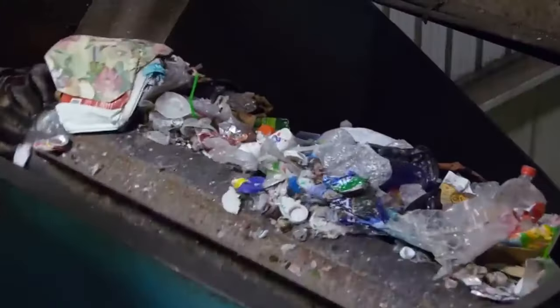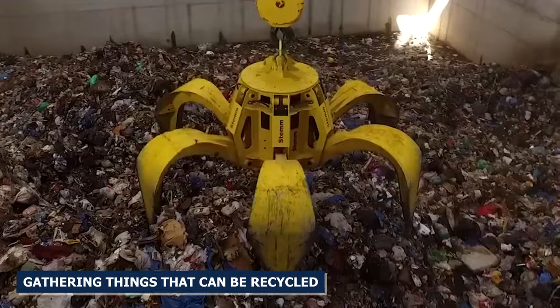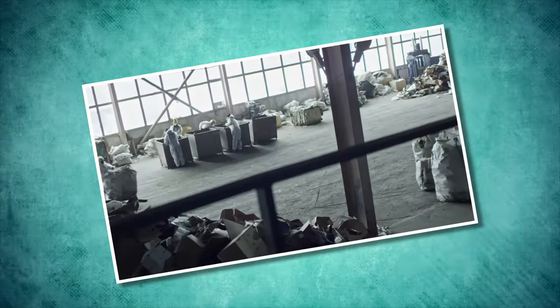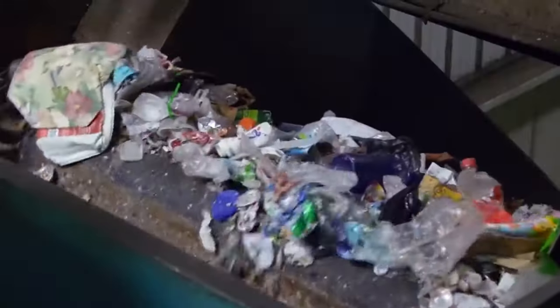The process of recycling starts with gathering things that can be recycled. This can be done in several ways, such as through curbside collection programs, drop-off sites, and business recycling services that make sorting and processing more efficient.